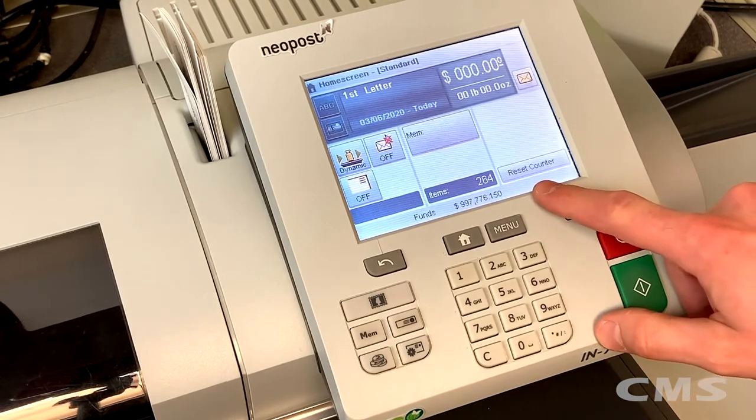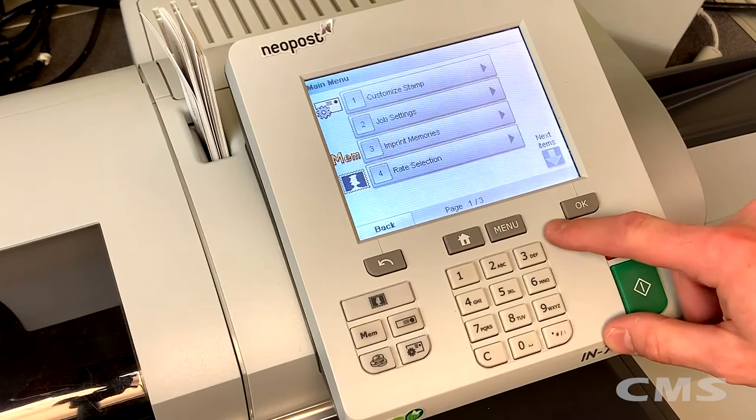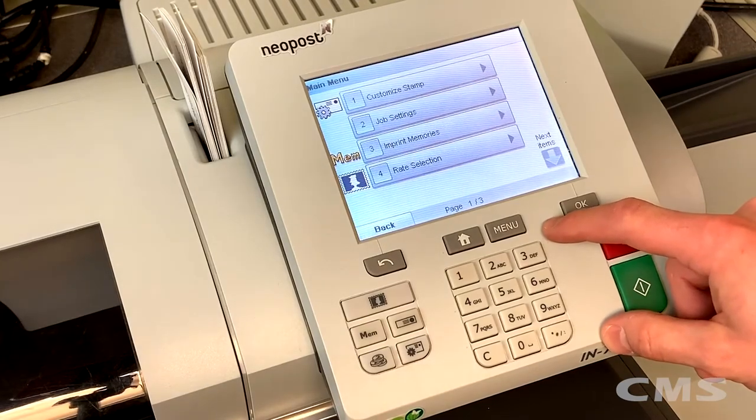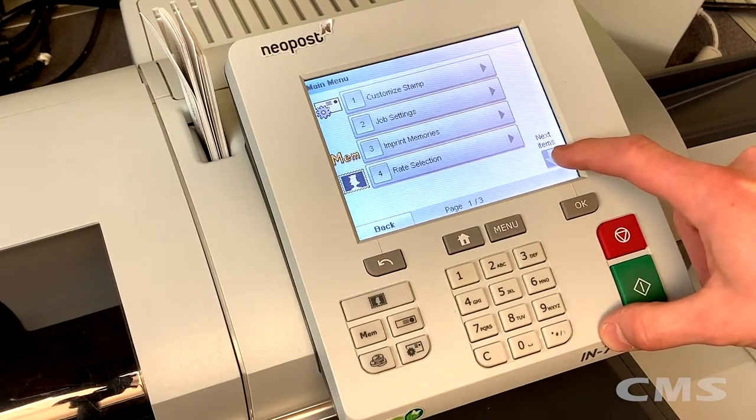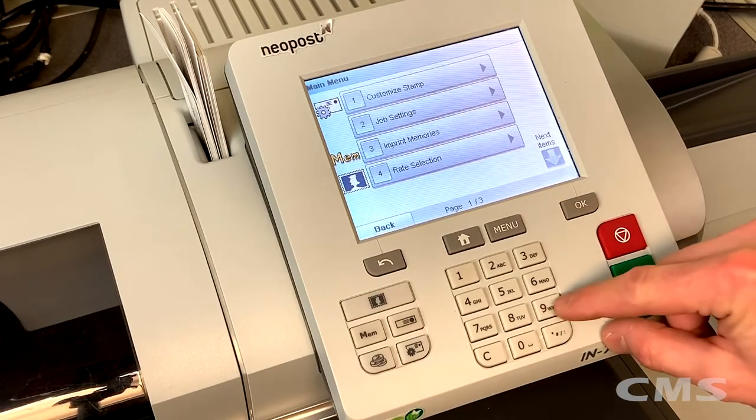On our main screen, we're going to hit our menu button, and once we're in our main menu we're going to go to number nine, which is online services. We can do that by either hitting our next item button or by pressing number nine on the keypad.